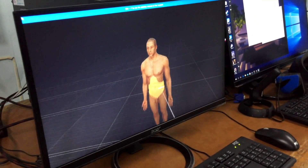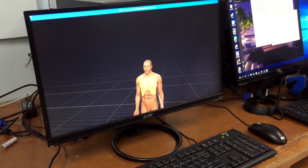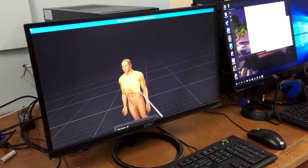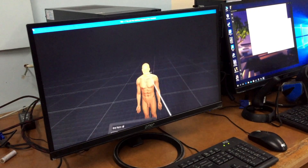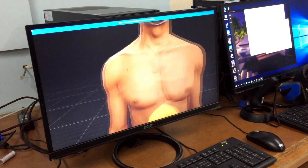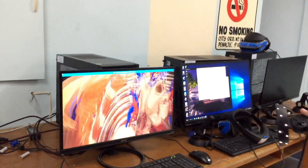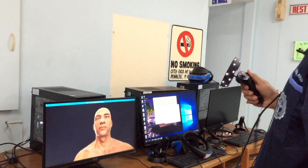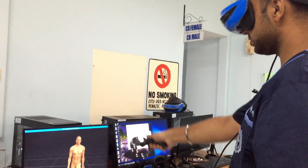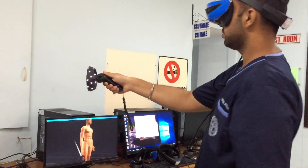I can remove all the parts, I can bring it near me, I can bring it away from me, I can move it from top to bottom. Even after bringing it near me I can dive inside the body and see what I want to see. This is a very amazing technology — this is the first time I am using something this interactive for studying medicine.